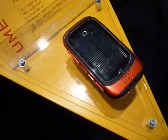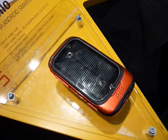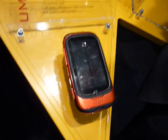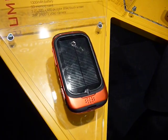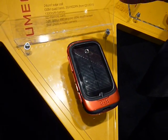The solar light charges it so you can then talk on it or use it after it's been charged. As for estimates, one hour in full sun gives you 16 minutes of talk time.